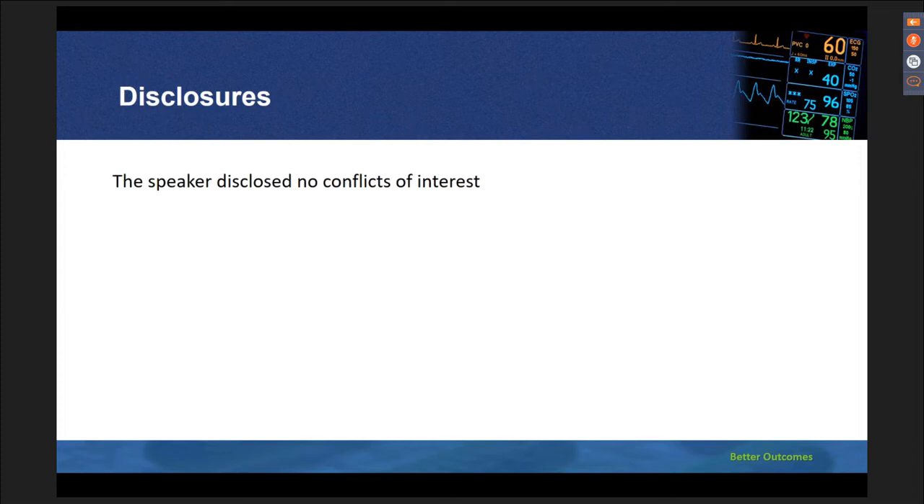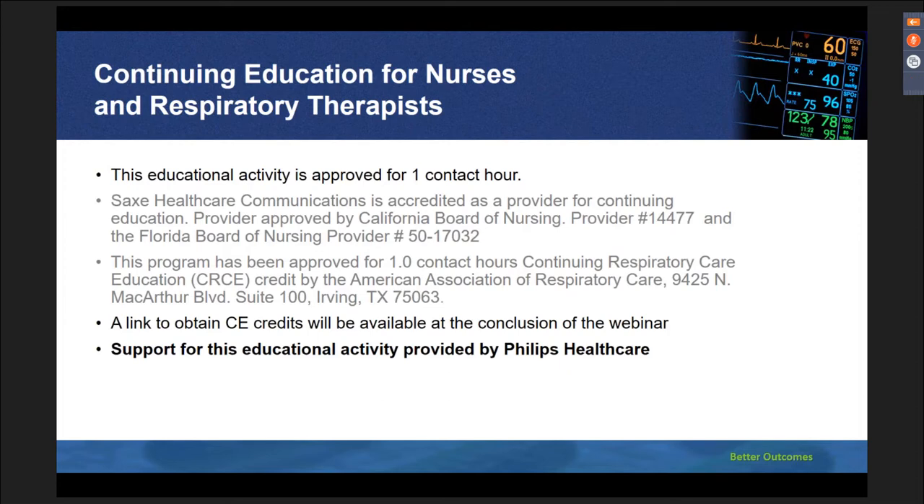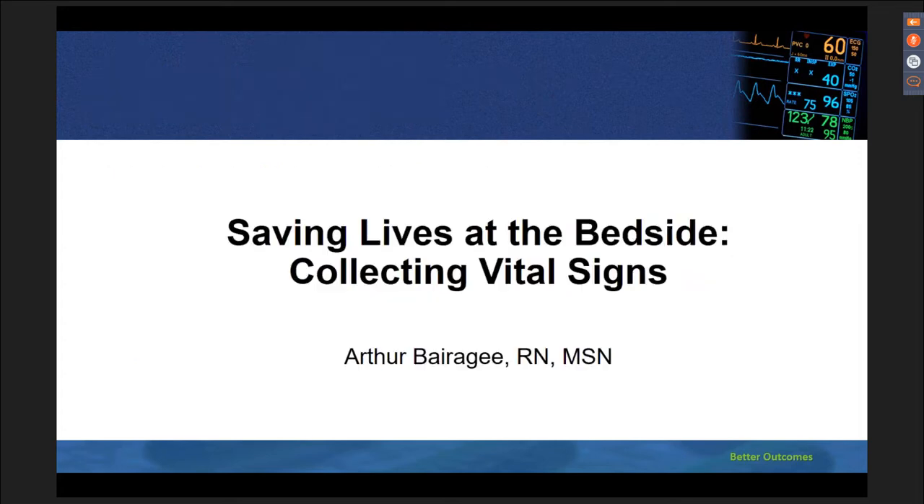Our speaker has disclosed no conflicts of interest. You will receive continuing education credits for this presentation. This educational activity is approved for one contact hour. The accreditation statements are listed on this slide. A link to obtain CE credits will be available at the conclusion of this webinar. Support for this educational activity is provided by Philips Healthcare. And now I would like to turn over this presentation to my colleague, Arthur. Arthur, are you ready to get started?